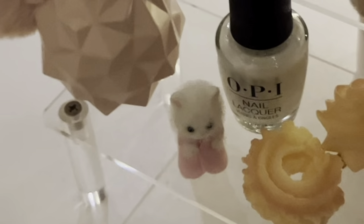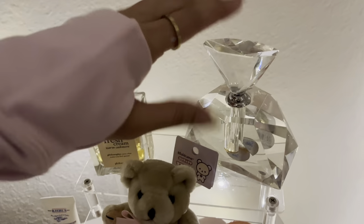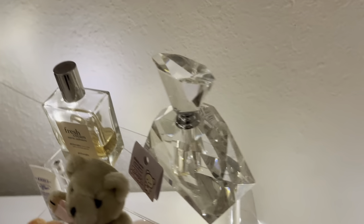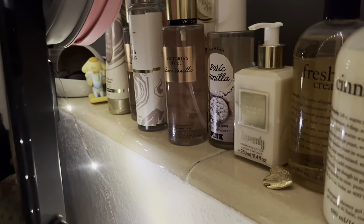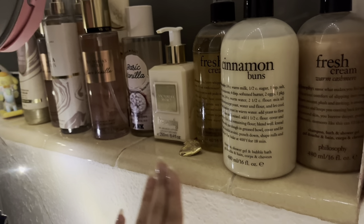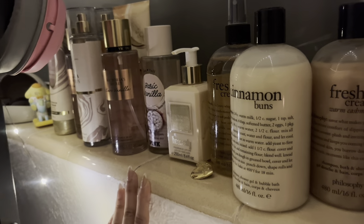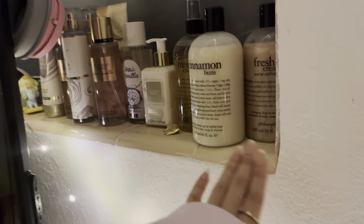There's a super cute little Calico Critter, and my grandma gifted me this crystal bottle — it's so pretty. Behind here I have another Sanrio figure, and some body washes, body sprays, and lotions that I have no more space for, so I just throw them up here.